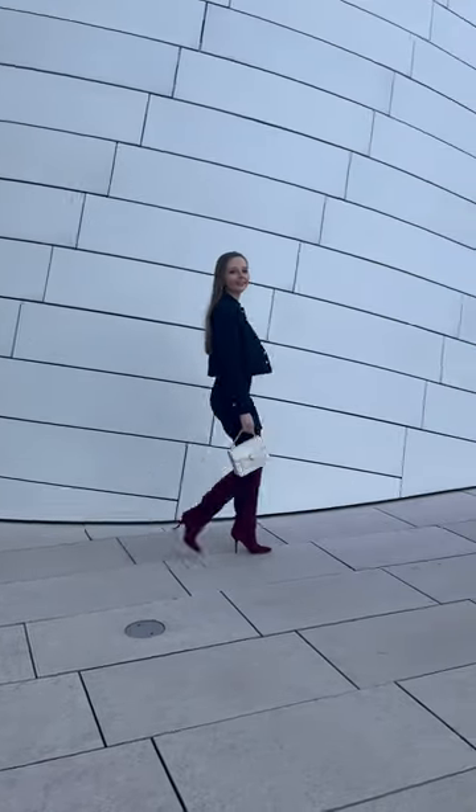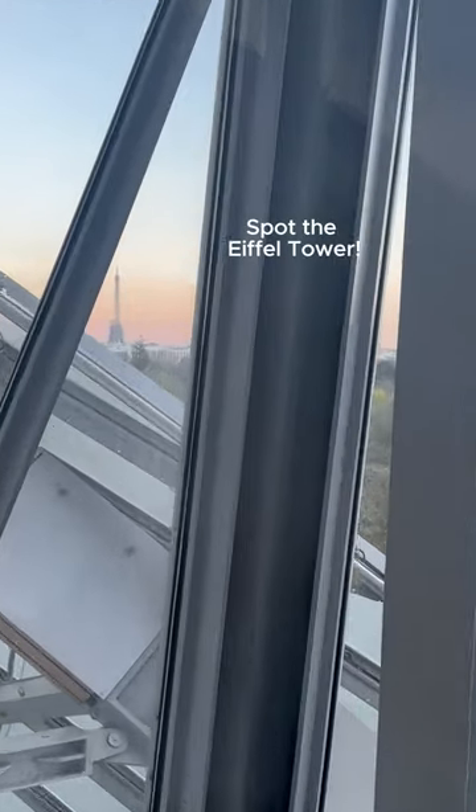And don't miss out on the rooftop views of the spectacular Frank Gehry building — you can even catch a glimpse of the Eiffel Tower. À bientôt!